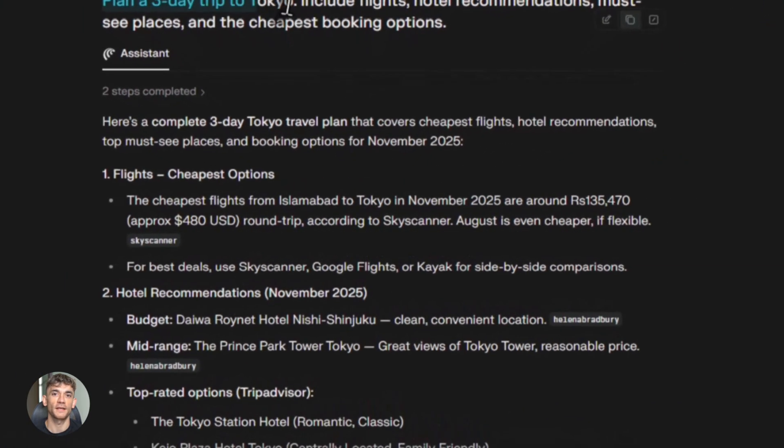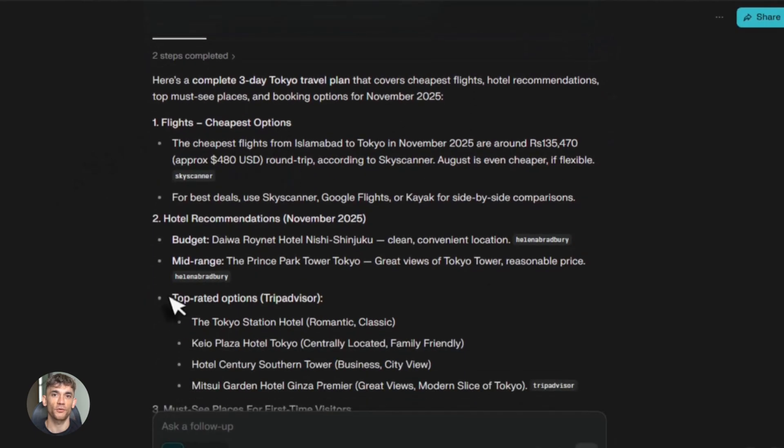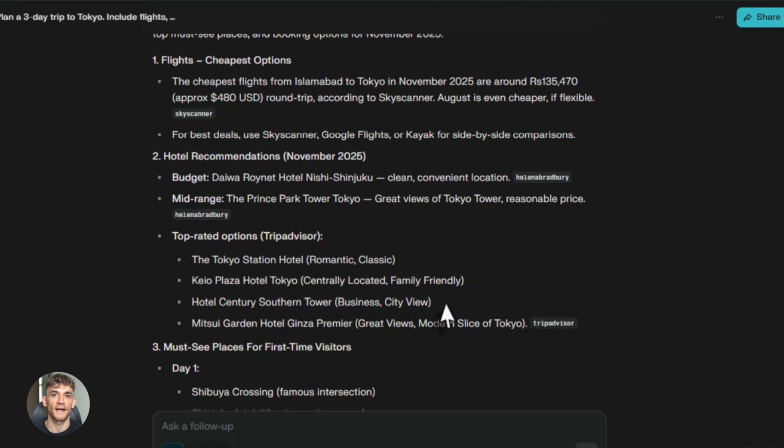The new Comet Assistant can handle way more complex tasks than before. They gave it new tools for understanding websites. It can now interact with forms, fill out information in text boxes, click buttons, navigate between pages — all the stuff you'd normally do by hand.